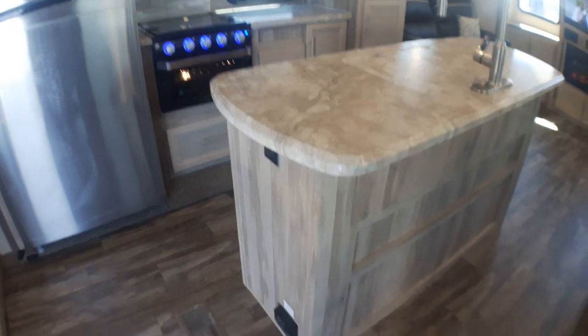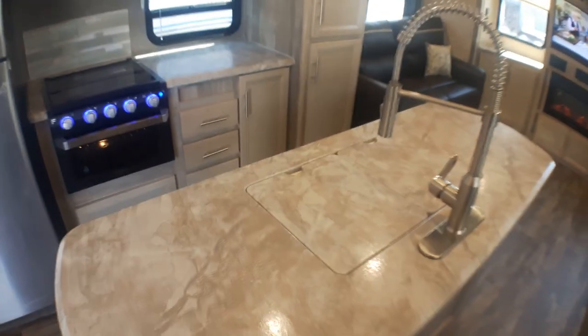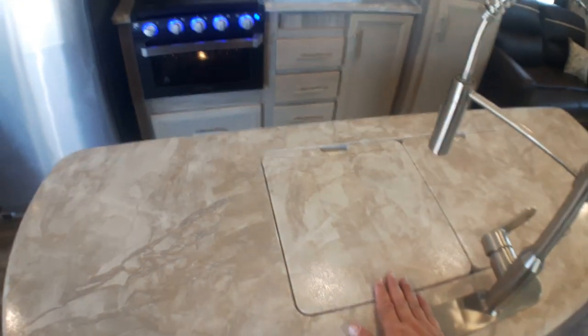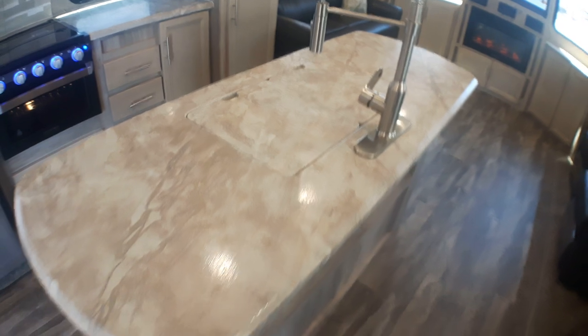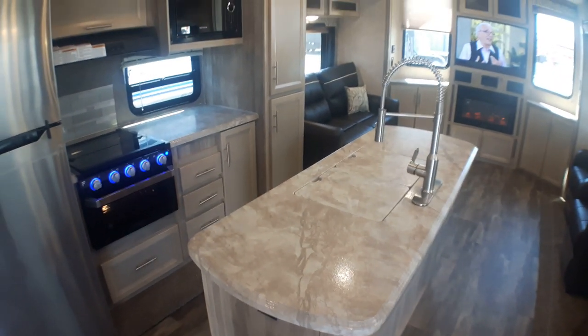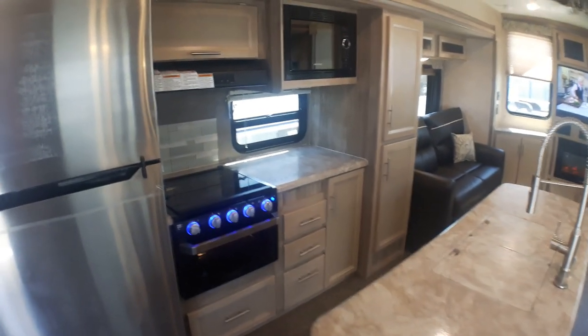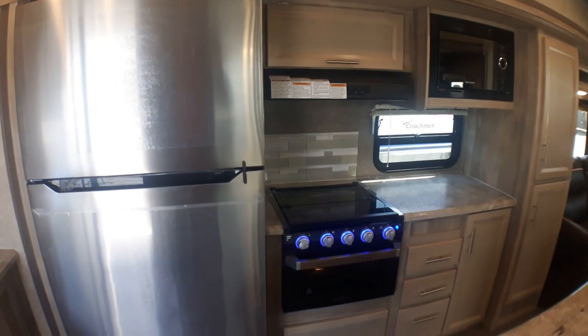As we enter the main portion of the kitchen, we have this wonderful island which has power throughout it, a huge high-rise faucet, and a 50/50 deep under-slung sink — so you've got all that space to prep, or just a wonderful area to leave out some food for guests. They can just pick at it through the day. You've got a wonderful layout to entertain and bring friends in who may already be in the campground.